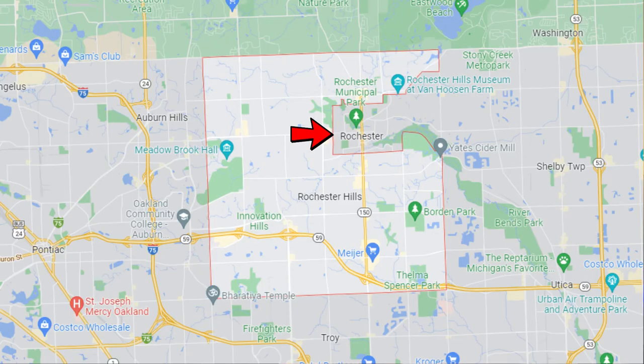Rochester Hills, Michigan is just under 33 square miles with a population of just under 80,000 people. Not to be confused with the city of Rochester, which is 3.83 square miles with a population of around 13,000 people. I'll throw up an aerial visual just to show that Rochester Hills' arms are wrapped around the little place we call Rochester.